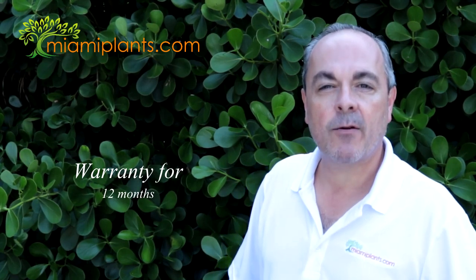A privacy hedge is going to last you 20 or 30 years. That's why at Miami Plants, we make sure that your hedge gets a good head start. At Miami Plants, we know you're buying privacy. That's why we guarantee every one of our hedges for 12 months.